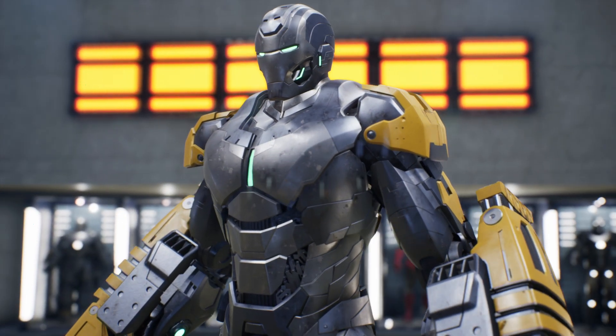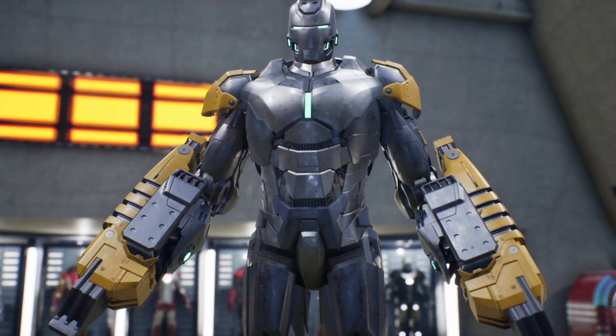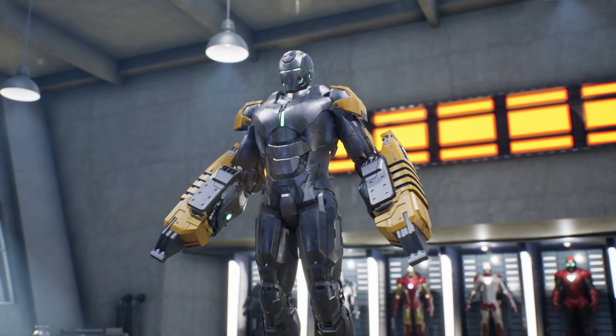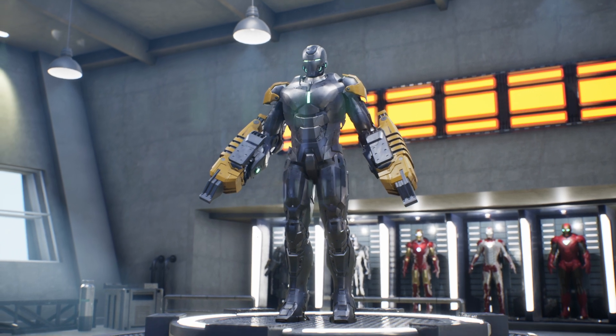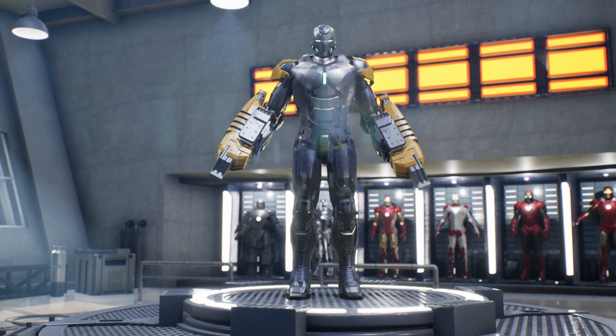The suit earned its name Stryker due to its powerful hammer-like hands that can pulverize concrete. It was built to aid in heavy construction and specializes in brute strength. It can also withstand high temperatures and electrical overloads. It is the first suit to have a green colored arc reactor instead of the classic blue, a unique feature of the suit.